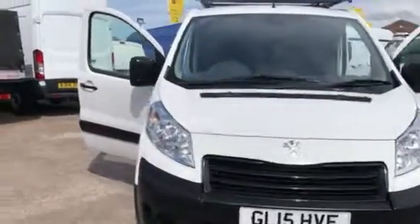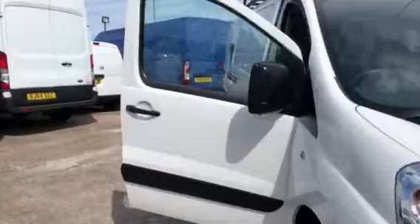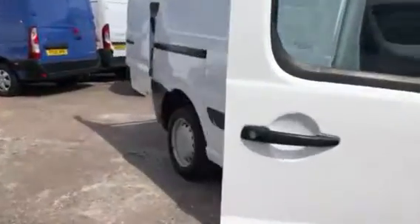Hi, it's Cheshire Vehicle Supplies and I've got a Peugeot Expert Professional van to show to you today. It's a one owner vehicle and it comes with full service history. It also comes with a brand new MOT.